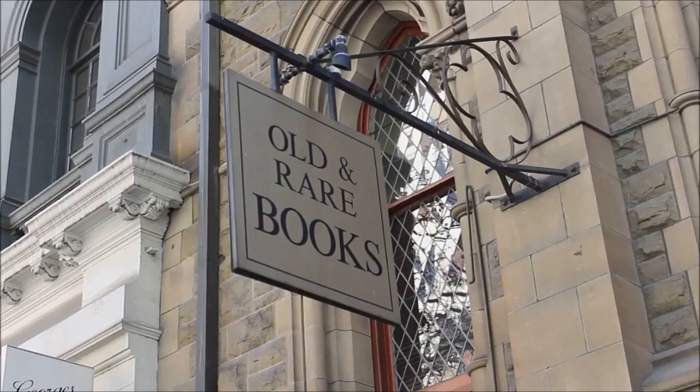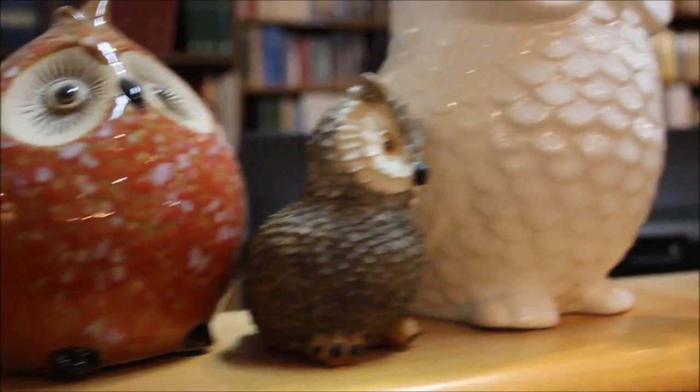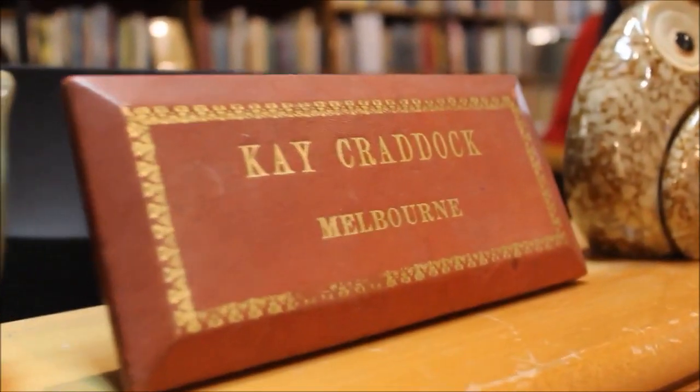In the busy city of Melbourne, you can find an antique bookshop on Collins Street called Kay Craddock. This bookshop is unique for its second-hand books dating from the 15th to the 21st century. When you're inside the bookshop browsing around, you will notice owls everywhere — and we're about to find out why.